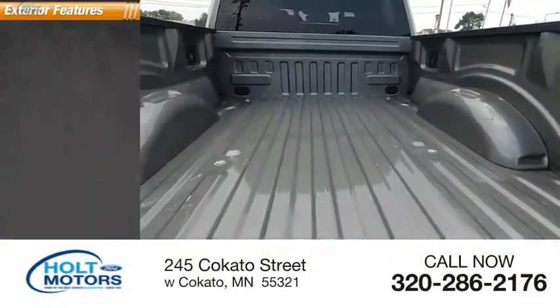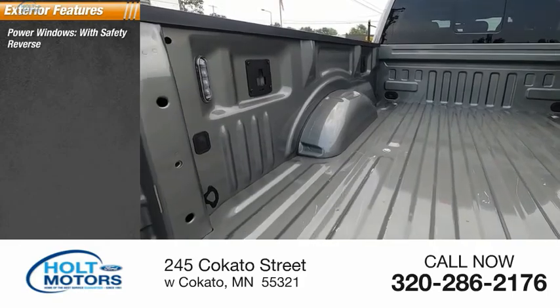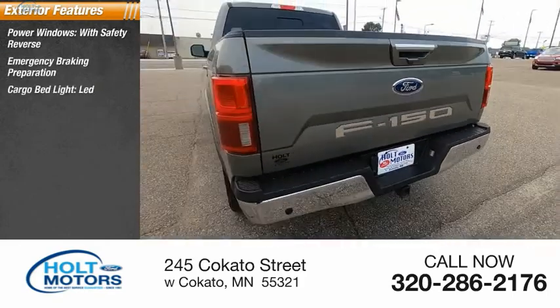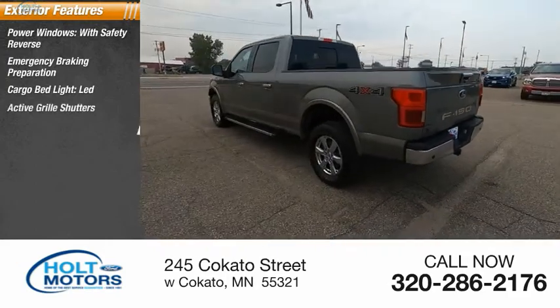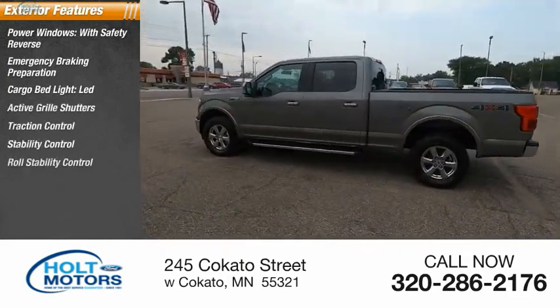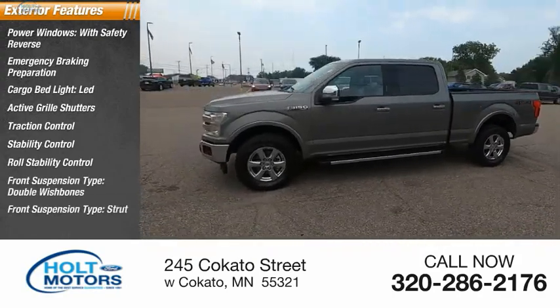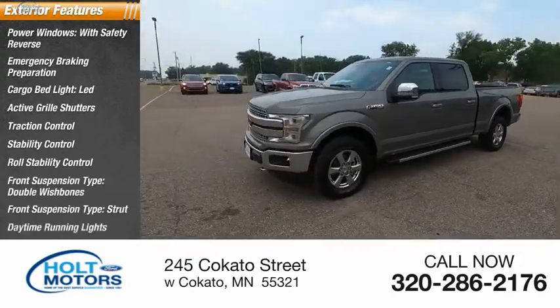Here are some of this vehicle's great options: power windows with safety reverse, emergency braking preparation, cargo bed light, LED, active grill shutters, traction control, stability control, roll stability control, front suspension type double wishbones, front suspension type strut, and daytime running lights.